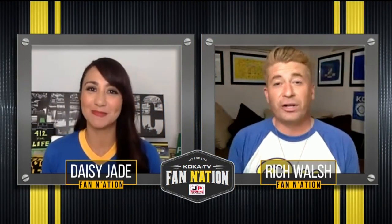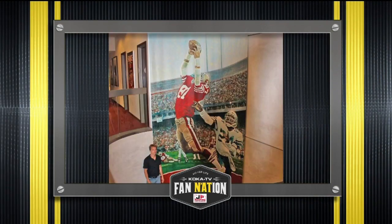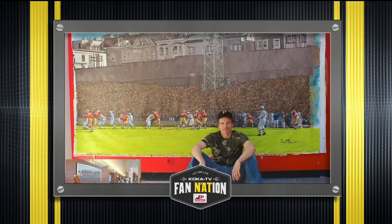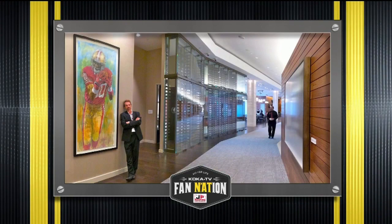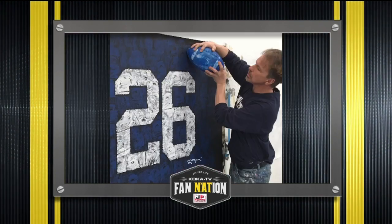There's a deep connection between sports and art, according to Tom Mosser. Both are rooted in ideas and creativity. To look at his prolific body of work, this Penn Stater and former Pirate Parrot should know. Although he's been commissioned to create sports portraits and murals across the country, he's a 412 fanatic who bleeds black and gold and blue and white.